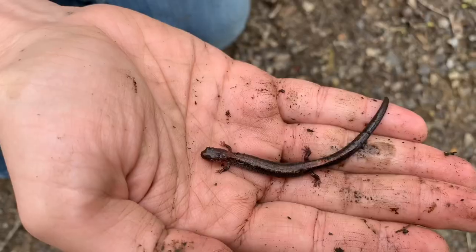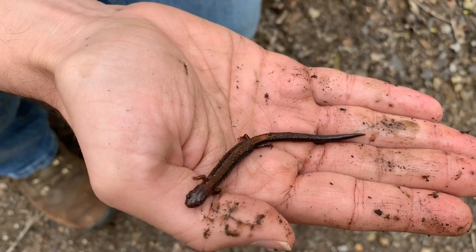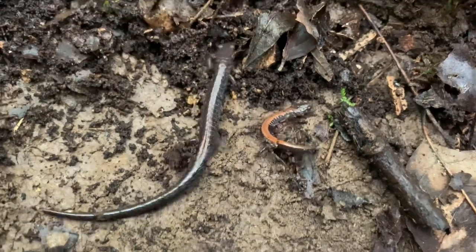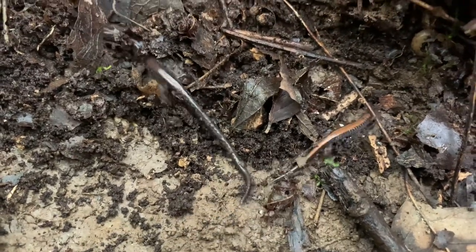This little critter here is called a red-backed salamander, and it's called that because it has a broad reddish stripe down its back. But the stripe can also be brown, yellow, or a golden color, or it can completely lack the stripe. And when that's the case, we usually call them lead-backs, for that silvery color that they have.